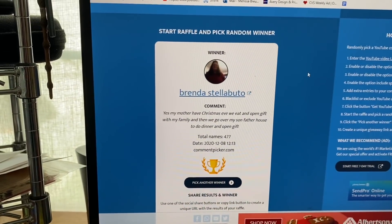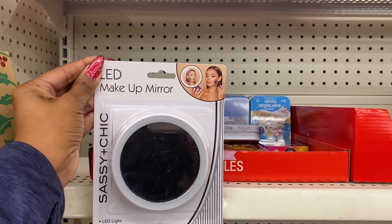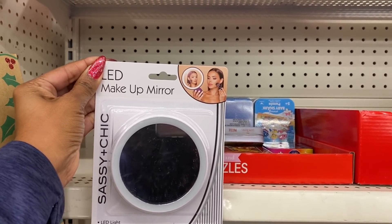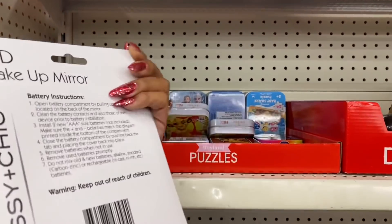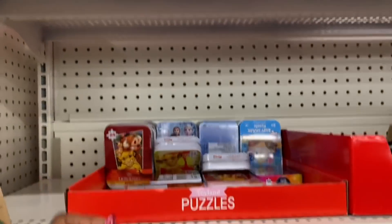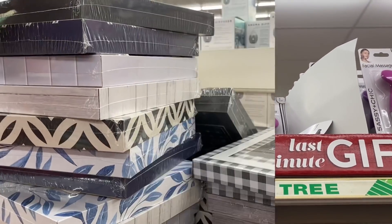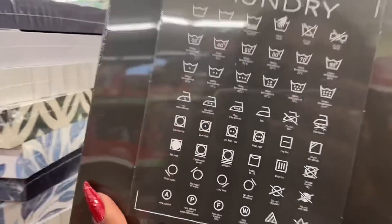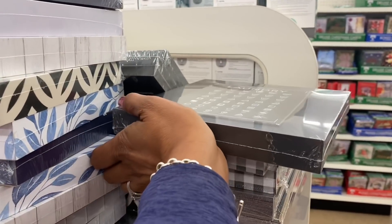These look new — they are the LED makeup mirrors. You do need two triple-A batteries, not included, but it's a great deal for a dollar. They have them in white and in purple here at the Dollar Tree.